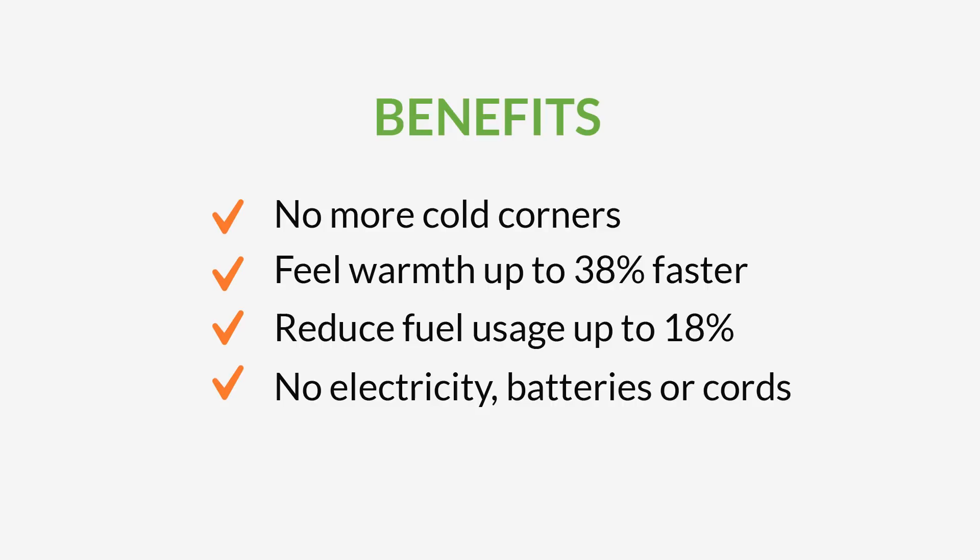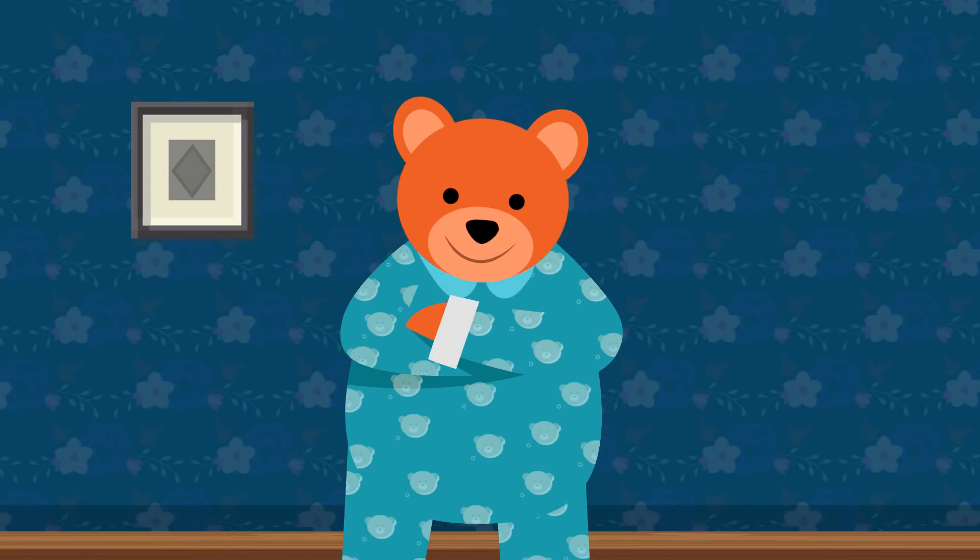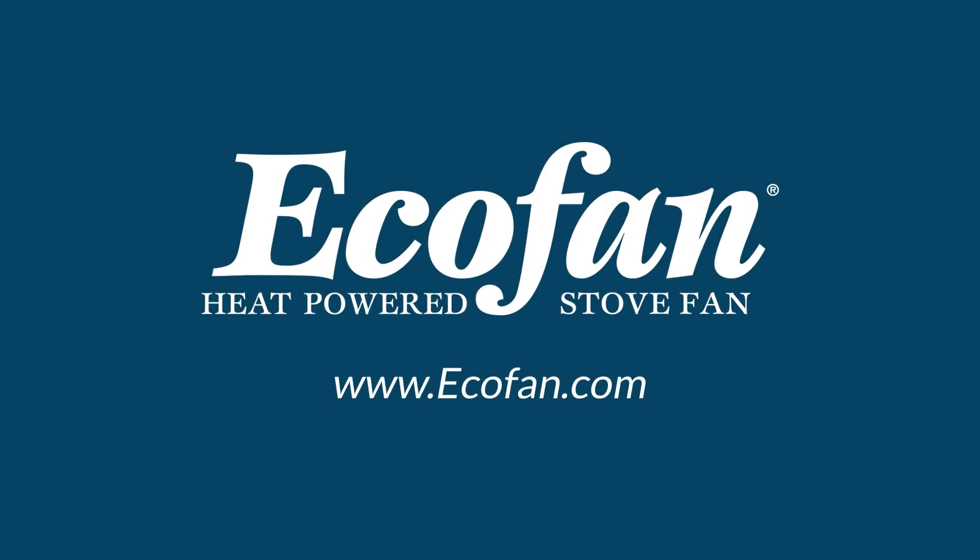All without electricity, batteries, or cords. Eco-fans are covered by a two-year warranty and are supported by world-class customer service. Isn't it time to get more from your wood stove? Visit our website today.